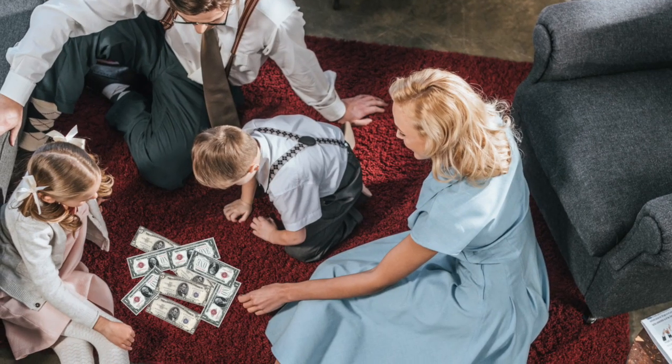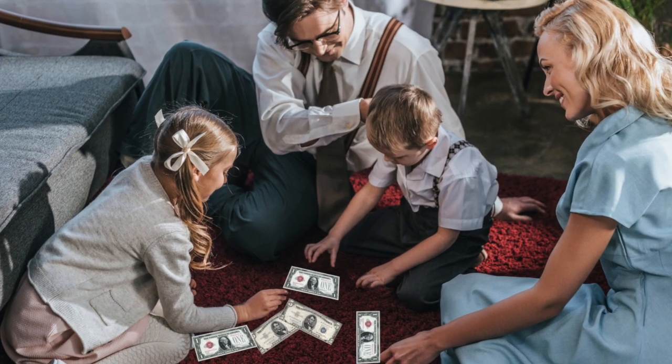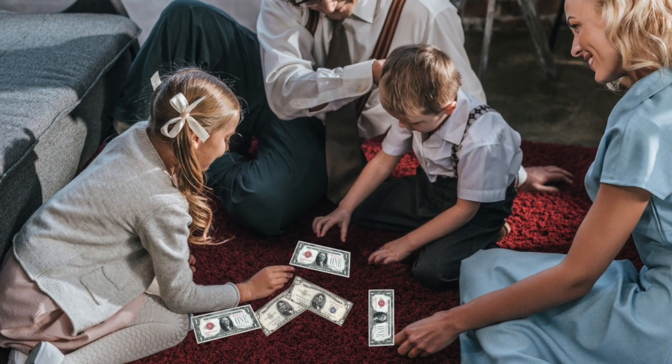Go ahead, admit it. You're one of the many people who thought $2 bills were rare or hard to come by. It's a common misconception, but don't feel bad — it's not your fault. One of the reasons people don't know much about the $2 bill is because as a culture, we just weren't raised to think that it was a regular piece of currency.